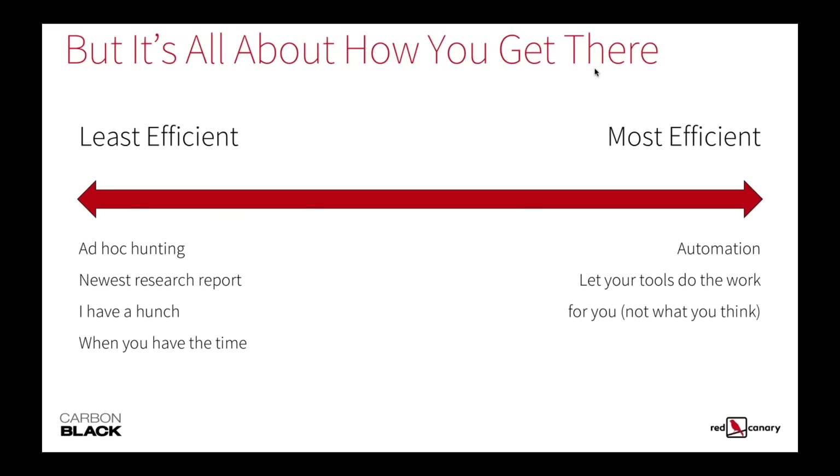Starting at the least effective end, it's an ad hoc process — going as a one-off, digging in, looking for things you found in a new report, things where you say 'I wonder what this looks like' or 'this activity I just noticed smells a little funny, I've got a hunch.' Just poking at it when you have free time. Then working all the way up to full automation, letting the tools do the work for you.